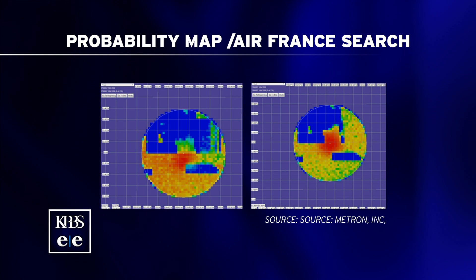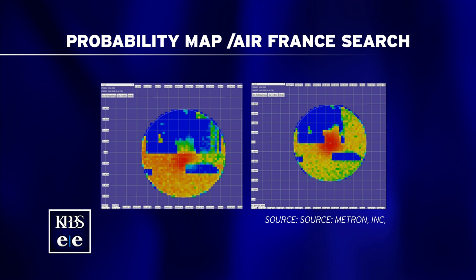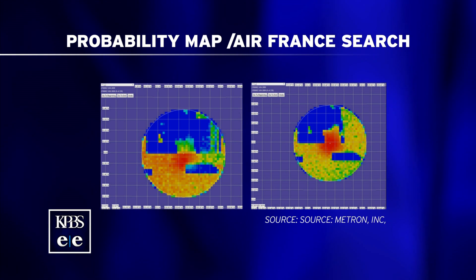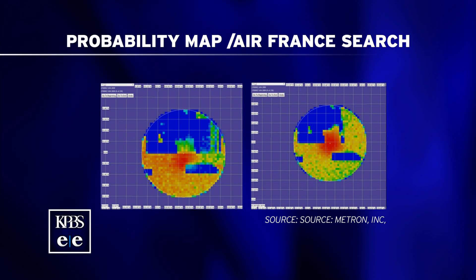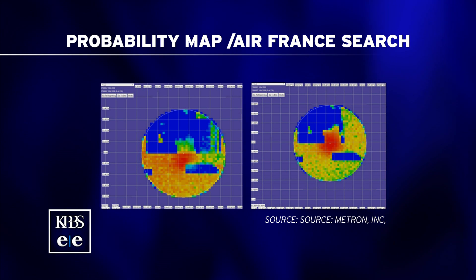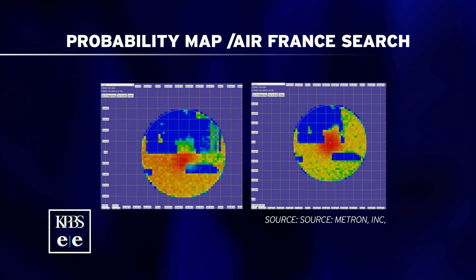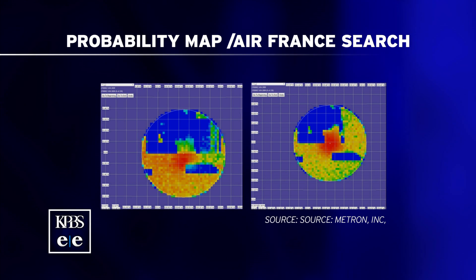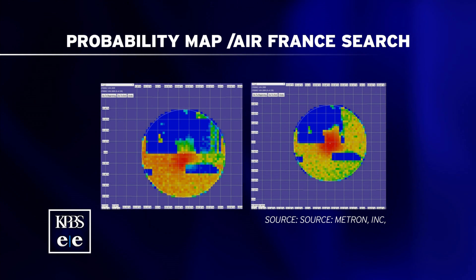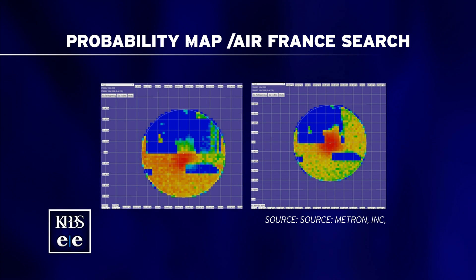These are probability maps that are generated using the Bayesian search approach that we use. It's using mathematics to consolidate all the information you have into a set of probabilities broken out by squares in your search area. Each grid square is given a weight that says whether or not all the information points to the target being there or not being there. You can see in these squares there are hot areas and cold areas within the circle. The hot areas indicate areas of high probability, and it's clustered — that red right in the middle — around the center, which is the last known point of the aircraft.